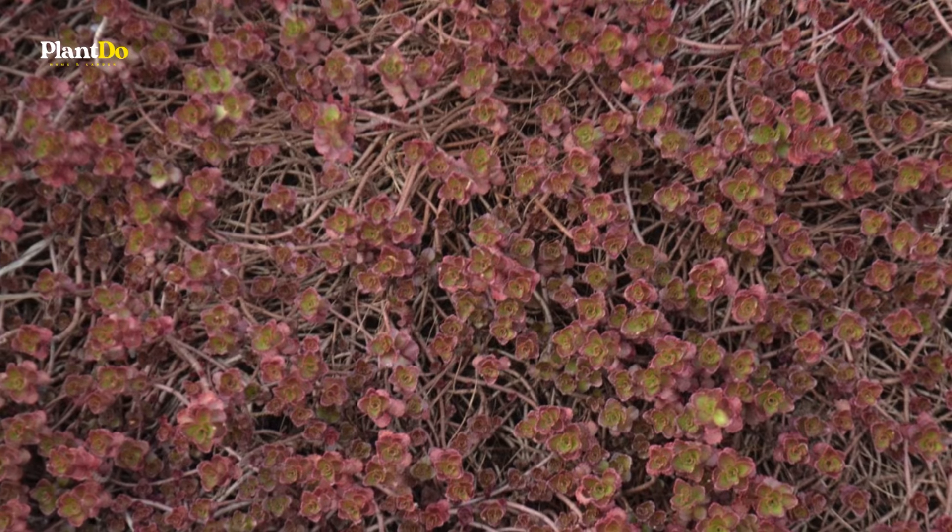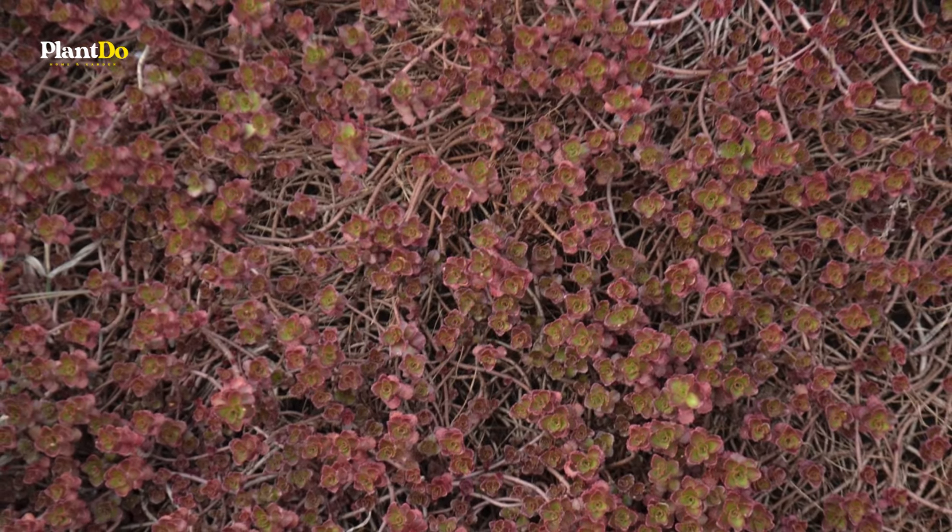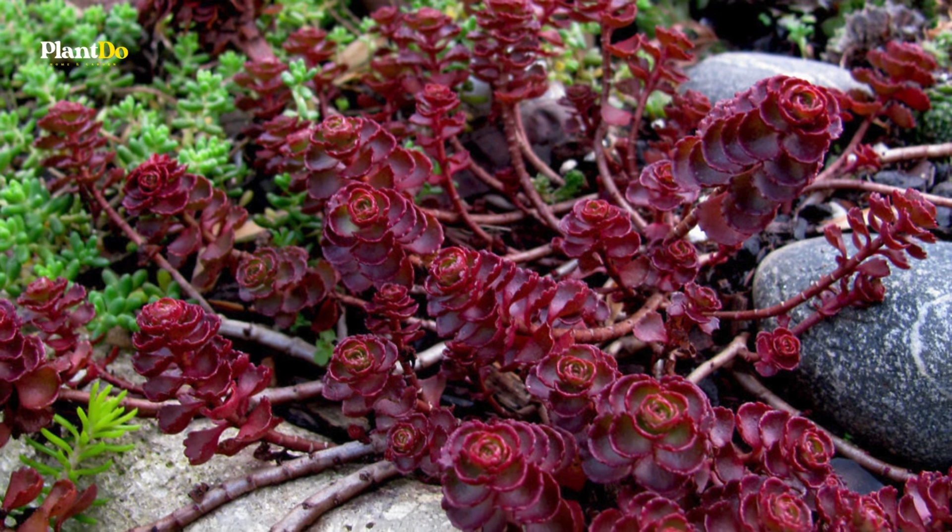If you're looking for a durable, colorful plant to enhance your garden space, Dragon's Blood Sedum is a fantastic choice.